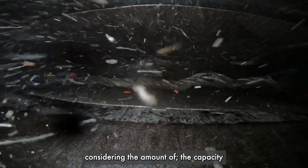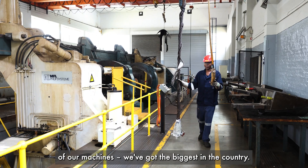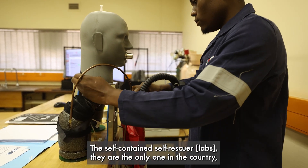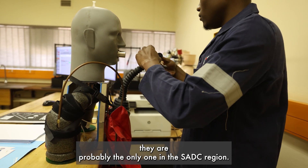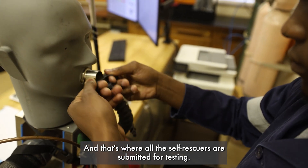Considering the capacity of our machines, we've got the biggest in the country. The self-contained self-rescues facility is the only one in the country — probably the only one in the SADC region. That's where all the self-rescues are submitted for testing.